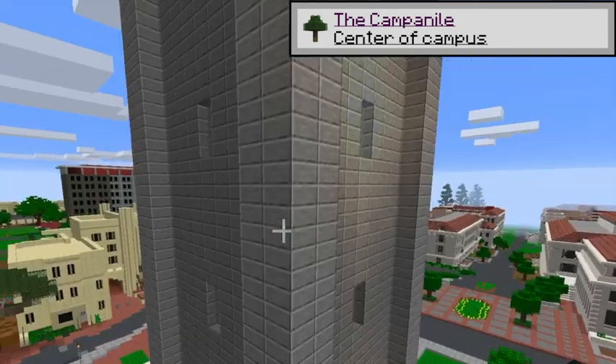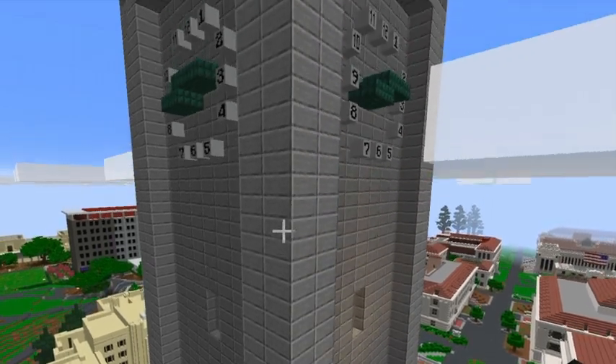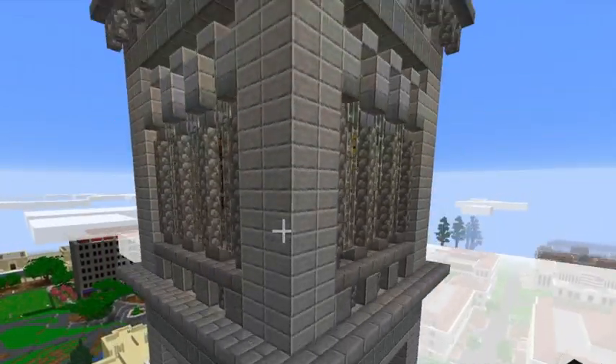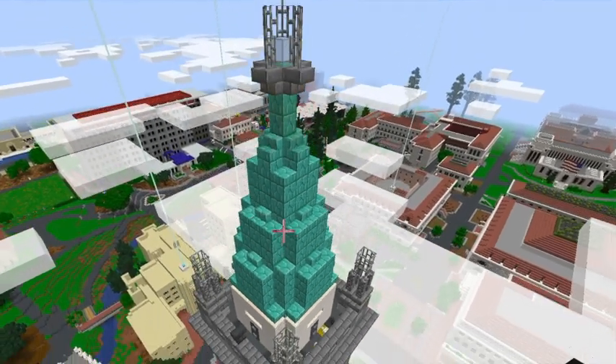It's the Campanile, also known as the Sather Tower, the third tallest bell and clock tower in the world. Students can go to the top of the Campanile for free, and from the top they can see the Bay Area and most of campus.